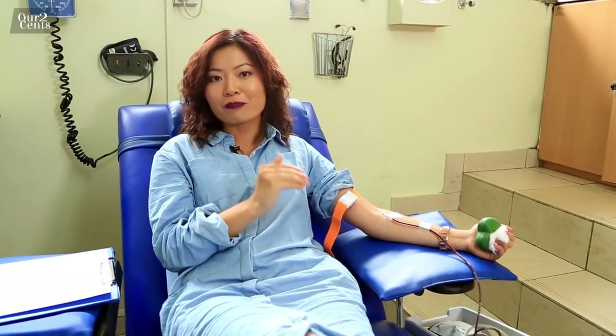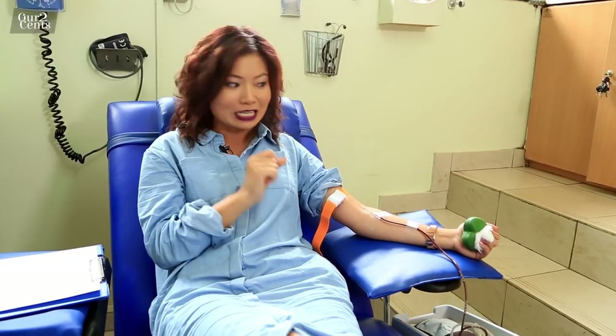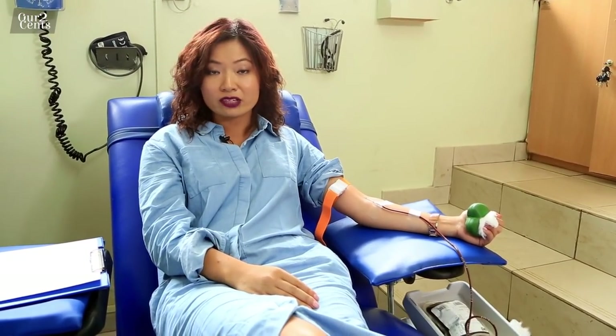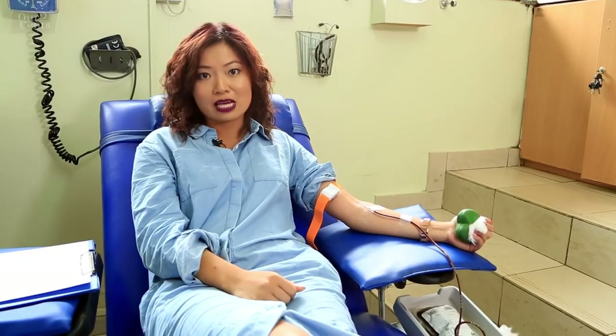June 14th is World Blood Donor Day, and actually this entire week has been Blood Donor Week at the Nairobi Hospital. Did you know Blood Donor Week is a great time to not only raise awareness about blood safety, but also appreciate those precious volunteers that give blood all the time?